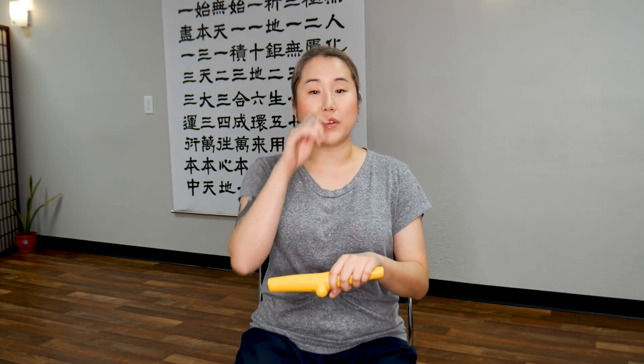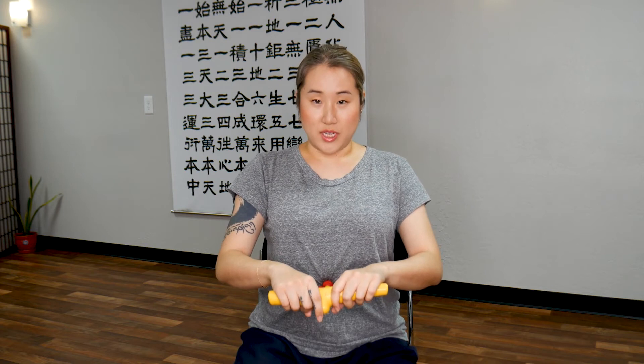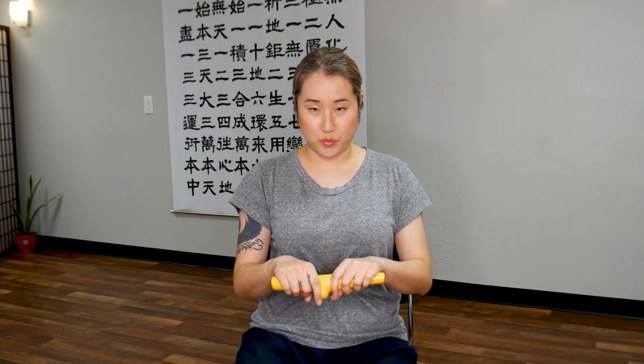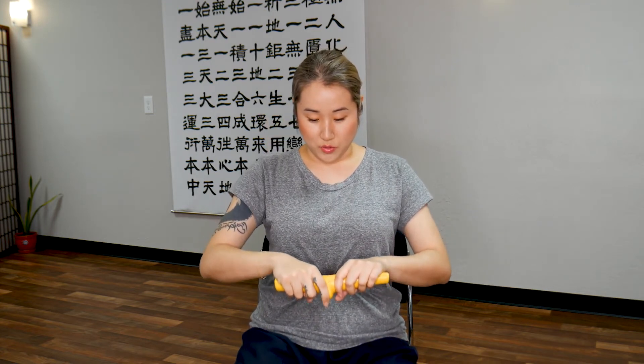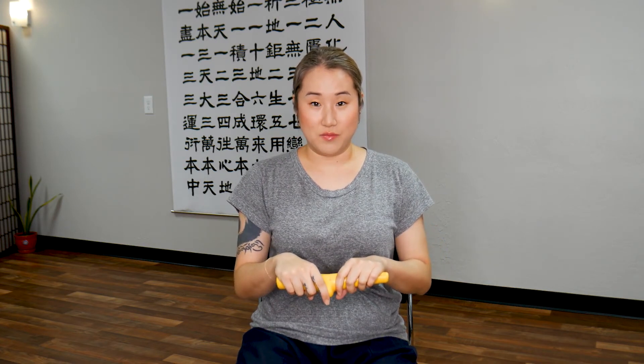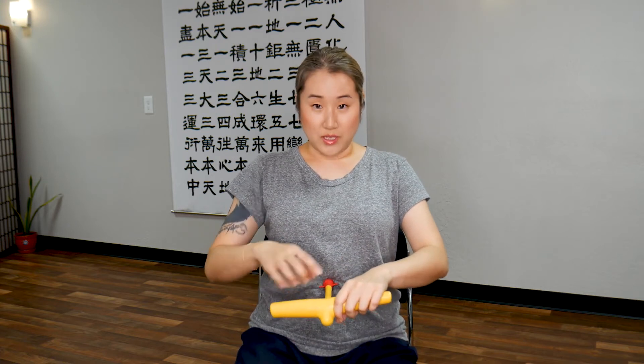Now we're going to stimulate that same point but alter our breath a little. Take a deep breath in. As you exhale, push in to that point for 5 seconds — 1, 2, 3, 4, 5. Hold in. When you breathe in, you want to release.